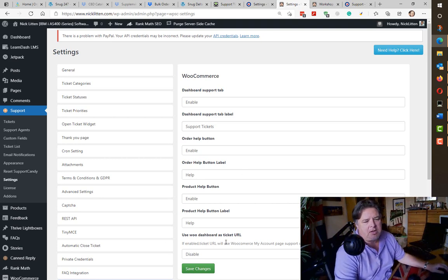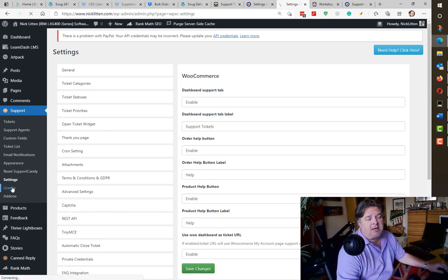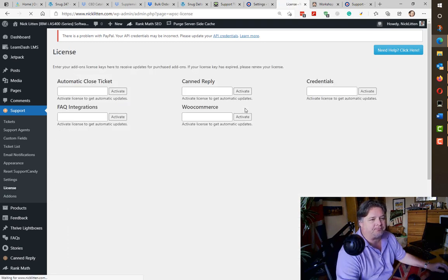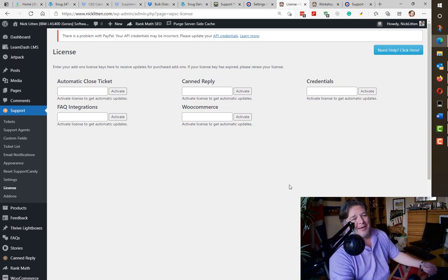If you enable the WooCommerce dashboard as the ticket URL, when the user goes to My Account — using the WooCommerce My Account shortcode — they'll actually see the tickets they've raised in the support system at the bottom of the screen. That's neat. And if you've paid for it, this is where you enter your license codes. Note: when you run the reset it wipes out your license codes. All in all, Support Candy is probably my favorite support system for WordPress. It's simple, it looks good, it does what it says it should. Their support team are very responsive. I hope you download it and enjoy it.